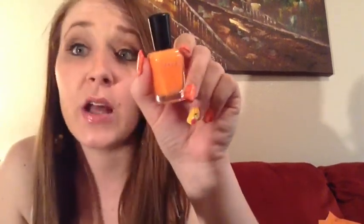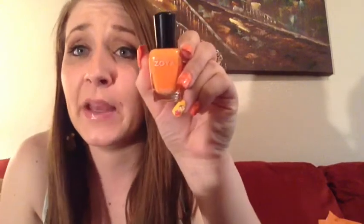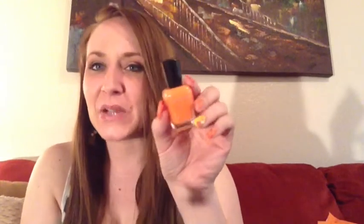The second one I got is also an orange color — you can see the difference. This one is called Arizona and it's more of just a matte finish, a flat orange cream. It reminds me of a Dreamsicle or something like that — just bright and really pretty, so I'm excited about that one.